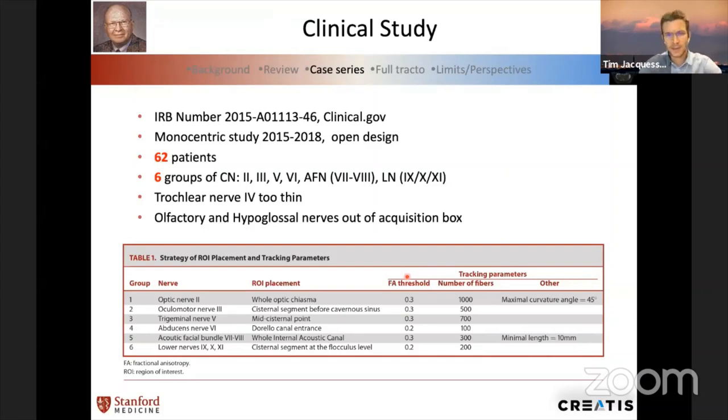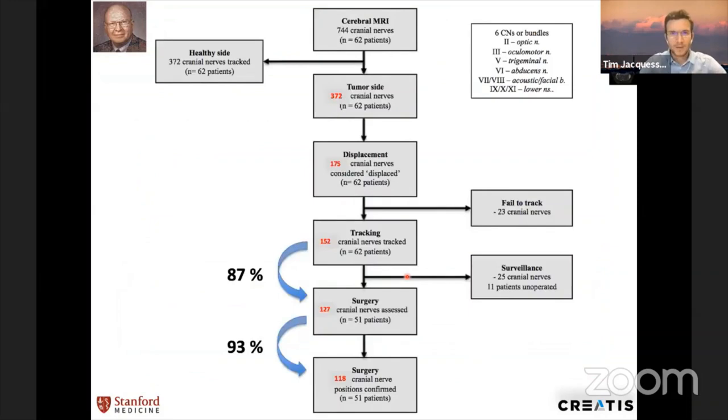Then we started the clinical studies. We had authorization from the local medical committee to add one or two sequences to the classical preoperative MRI and work on cranial nerve tracking. We had 62 patients, and we were able to track cranial nerves on the healthy side — all cranial nerves were tracked. On the tumor side, we focused on those displaced by tumors, and for those displaced cranial nerves we were able to track 87 percent of them.